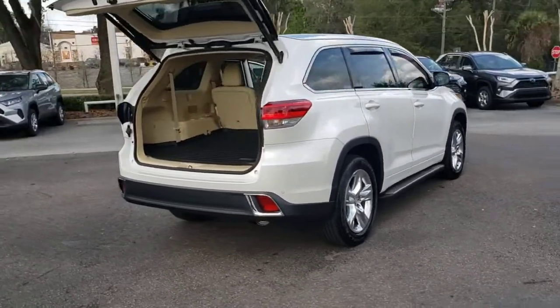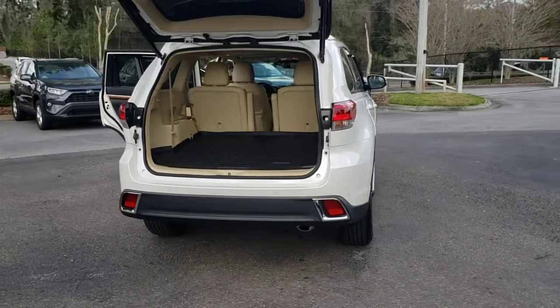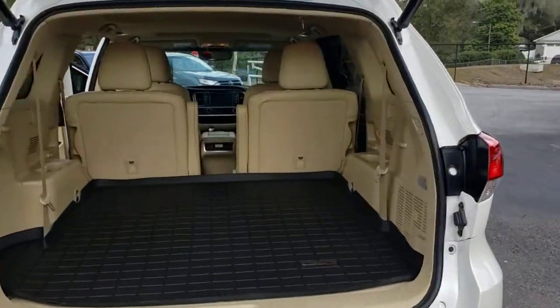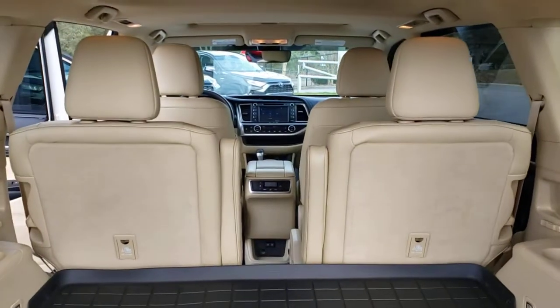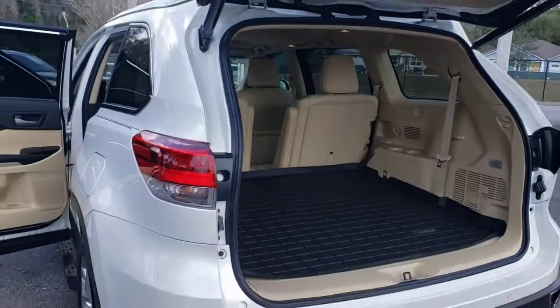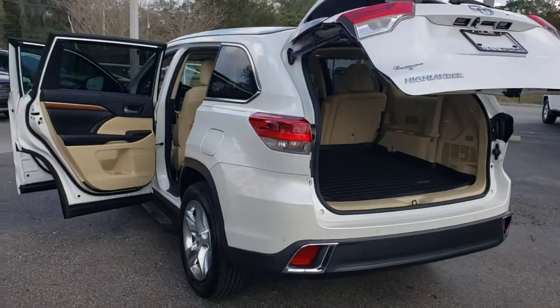The following are some of this vehicle's highlighted options: navigation system, sun/moonroof, keyless entry, heated mirrors, power passenger seat, fog lamps, cooled front seat, lane keeping assist, backup camera, power liftgate.